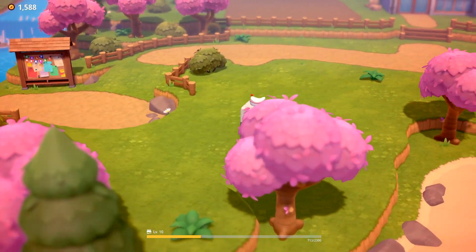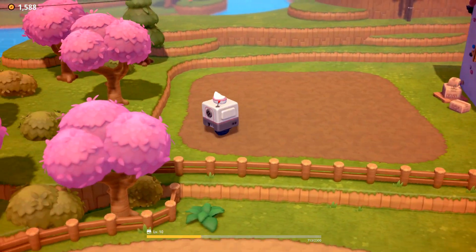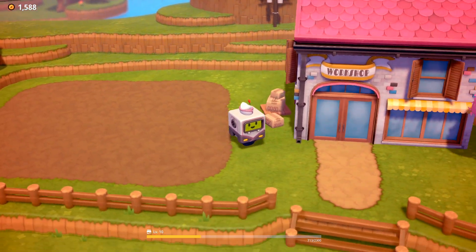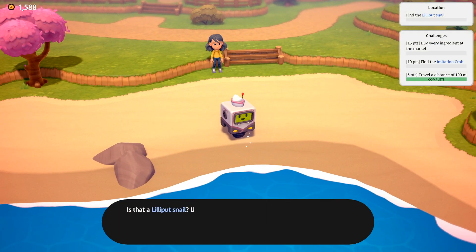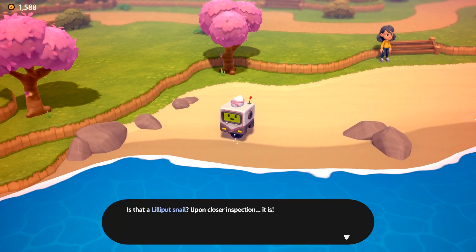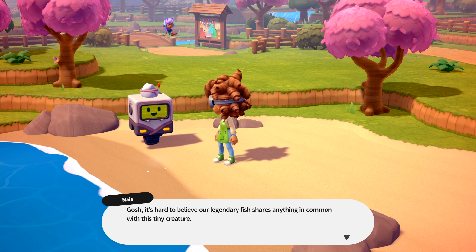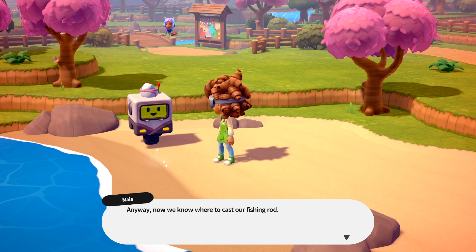We're just going to look for this snail. I can't imagine they put anything behind buildings because they don't really let you see behind buildings. Is that a lily put snail? Upon closer inspection, it's just a quarter — a bottle cap. It is! It's a lily put snail! Good eye, SushiBot. It's hard to believe our legendary fish shares anything in common with this tiny creature. Nature really is full of marvels. Now we know where to cast our fishing rod.